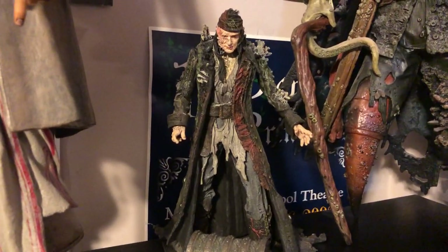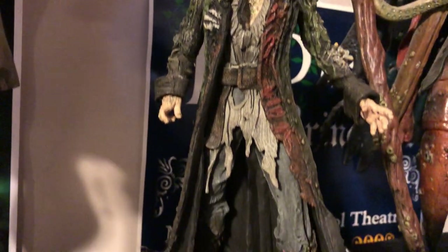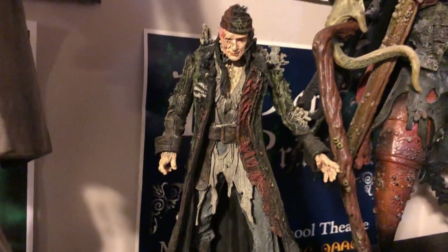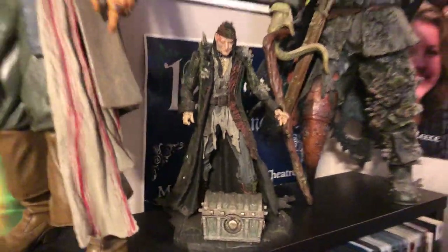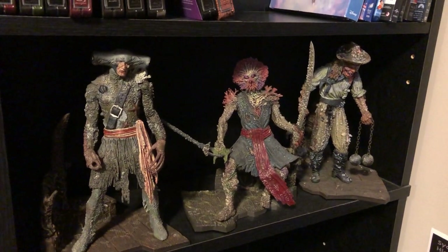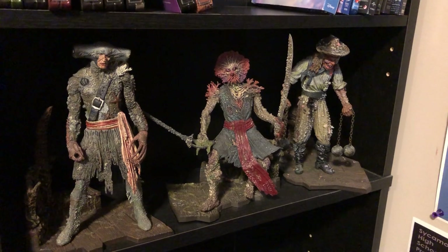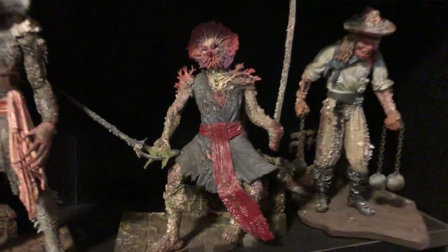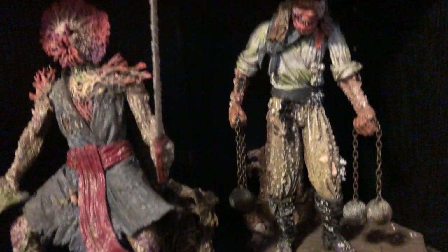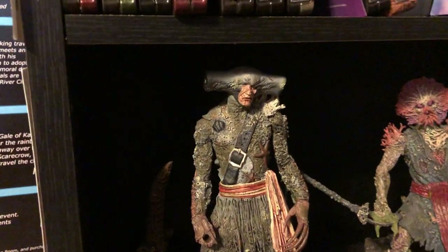This is Bootstrap Bill Turner, a figure made by NECA - very detailed, comes with a nice detailed base and Davy Jones' chest. I'm not sure why they included Davy Jones' chest with Bootstrap Bill, but it's a nice little figure. These are some crewmen of Davy Jones' crew: that's Maccus on the left, Mermisto in the middle, and Clanker on the right. They're made by NECA. I especially like Clanker - the detail is pretty cool.